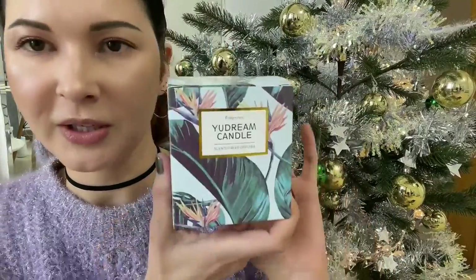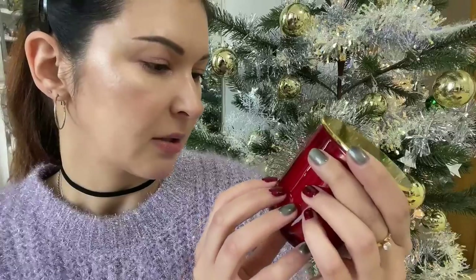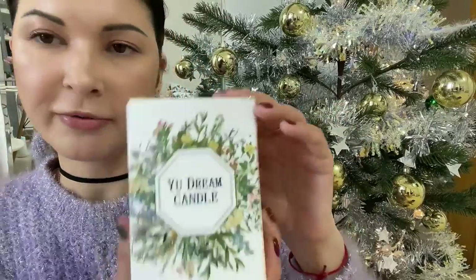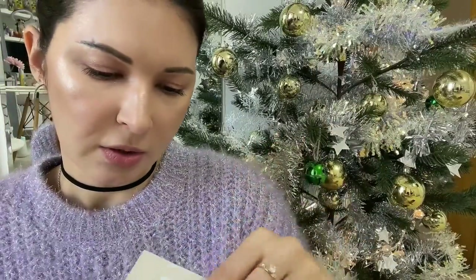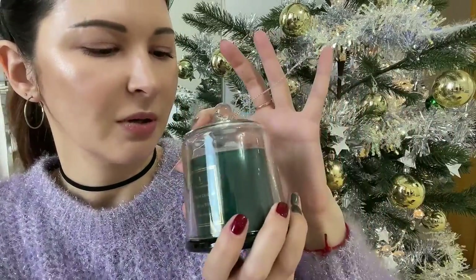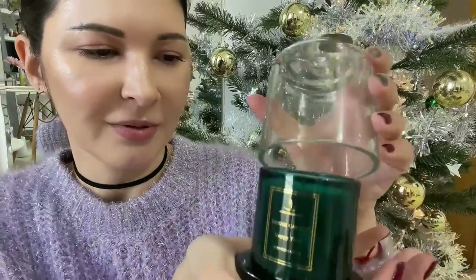It smells good — bergamot and freesia. Then there's another one from the same brand, a luxury soy candle handmade in Shanghai, scented 'Scent of Home.' This one is sweeter. And there's one more from the same brand — oh, this one is fancy! It smells so good, like an ocean — fresh and nice. Happy time!